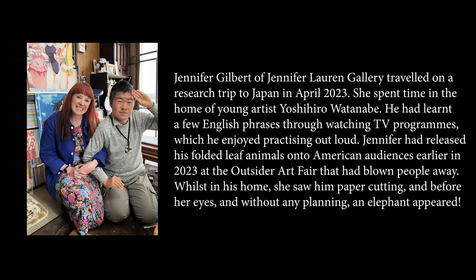Jennifer Gilbert of Jennifer Lauren Gallery travelled on a research trip to Japan in April 2023. She spent time in the home of young artist Yoshihiro Watanabe, who had learnt a few English phrases through watching TV programmes, which he enjoyed practising out loud. Jennifer had released his folded leaf animals onto American audiences earlier in 2023 at the Outsider Art Fair, which had blown people away.